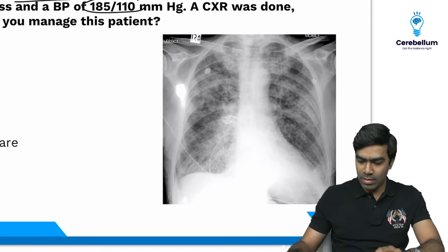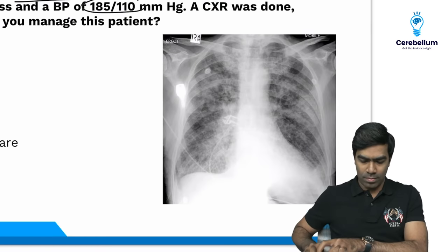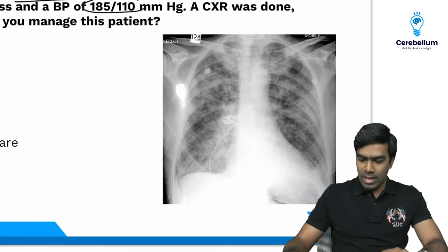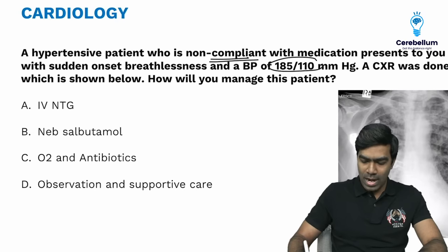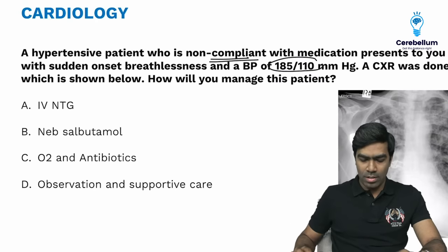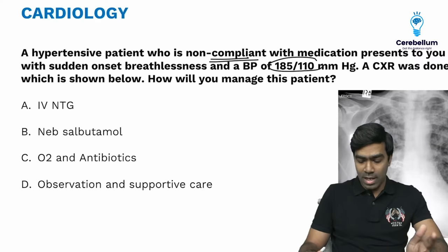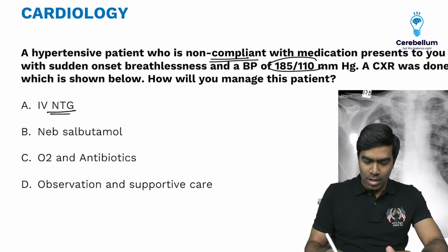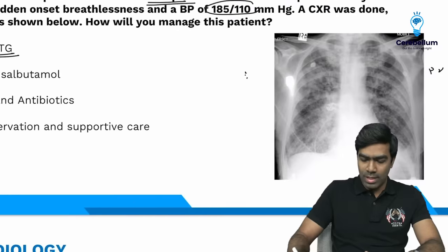Can anyone comment on what is happening with the chest X-ray? The patient is actually having pulmonary edema — that is what is happening here. And what will be the right answer for this patient? They are asking how you will manage this patient. You have 4 options: IV-NTG, nebulized salbutamol, oral antibiotics, and observation and supportive care. The answer is going to be IV-NTG because the patient is hypertensive and having pulmonary edema as shown on the chest X-ray.